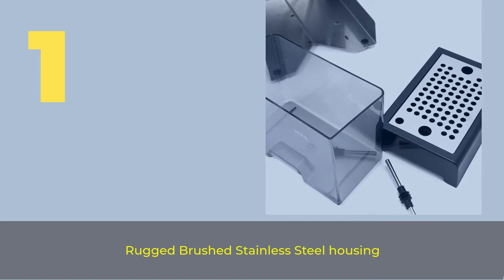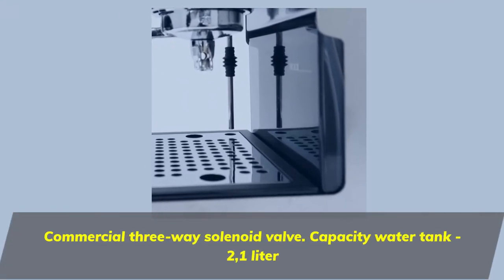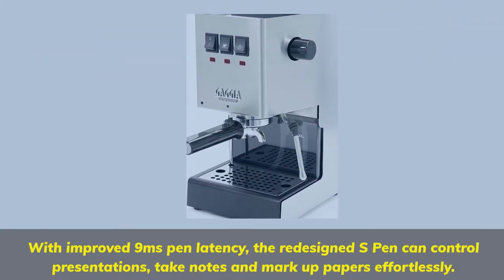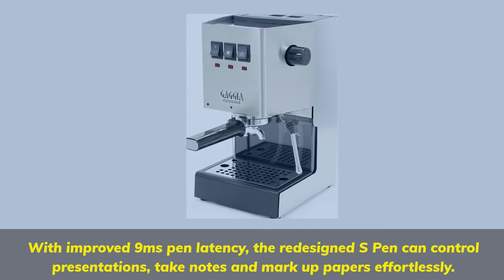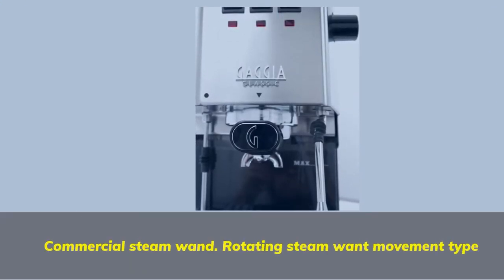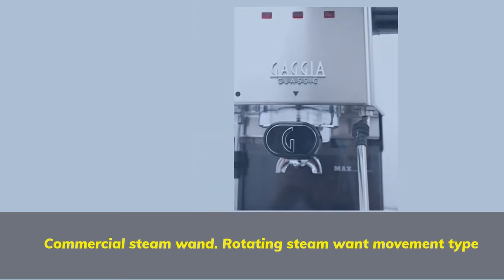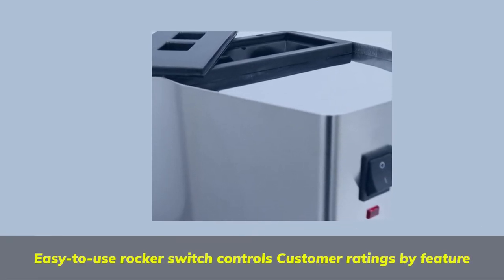Number 1 features a rugged brushed stainless steel housing with a commercial 3-way solenoid valve and a 2.1-liter capacity water tank. It includes a commercial-style 58mm chrome-plated brass portafilter and brew group, a commercial steam wand with rotating steam wand movement, and easy-to-use rocker switch controls.